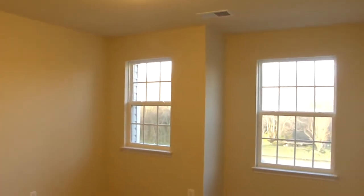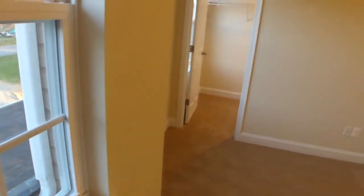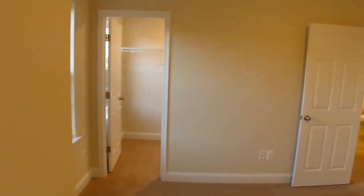The front guest bedroom is carpeted, has two windows, and a long transverse walk-in closet with its own window providing natural light.